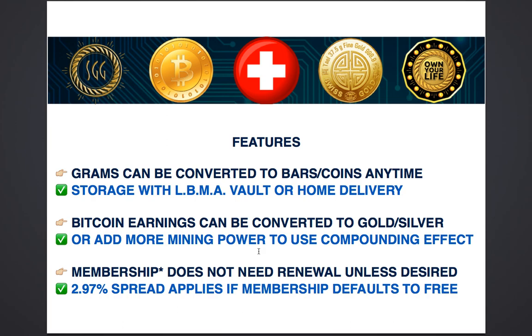The membership does not need renewal unless you wish to hold enough metal such that your sales cost of 2.97% — which applies for free members when they want to sell gold — exceeds the membership cost. If your sales cost is greater than the membership fee, then it is worth having the membership on a renewal basis so that you get to liquidate anytime without paying additional charges.